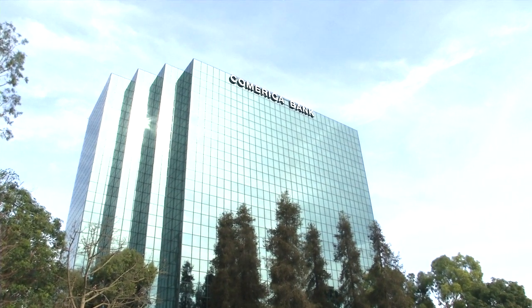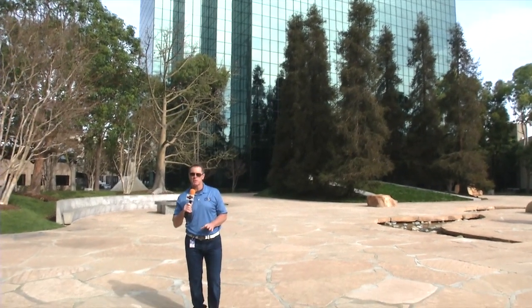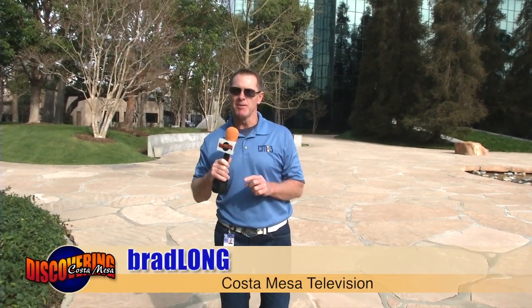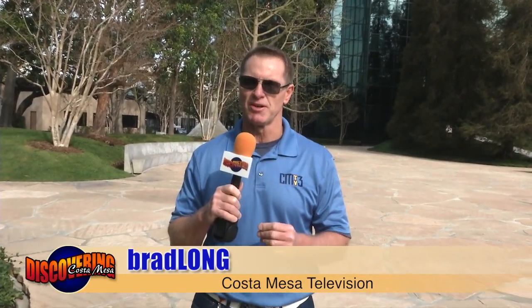Most of you have seen the building, the CoAmerica Bank building off the 405 freeway over here in the South Coast Metro. This is known as the financial capital of Orange County, but there are some hidden gems and there are a lot of sculptures around here. We found what we think is the largest sculpture in Costa Mesa and Orange County, and we're going to talk about that now, so sit back and relax as you and I go discovering Costa Mesa.